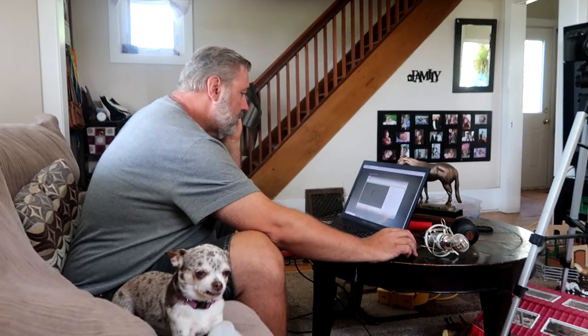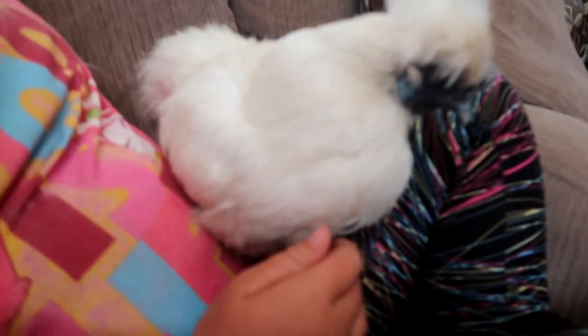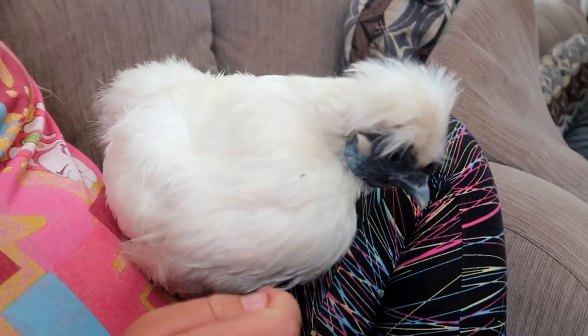We are getting ready for our live stream. We are not a technically advanced family — we have a YouTube channel, Instagram, Facebook, Snapchat that we never use. The camera screen on the camera broke and now we're going live with Izzy.